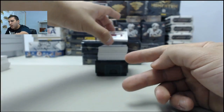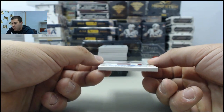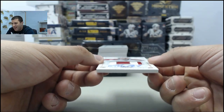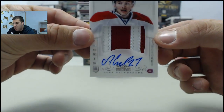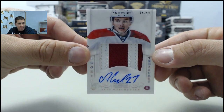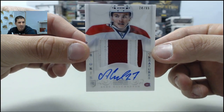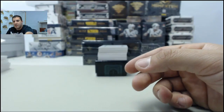Second card up, a rookie patch auto. Solid pull here. Number 74 of 99, Alex Galchenyuk, rookie patch auto. Going to the Canadiens. That team was left out there, and Archie got it. Congrats, Archie.